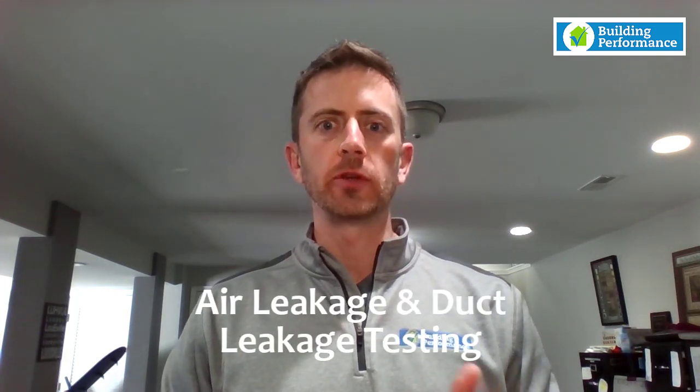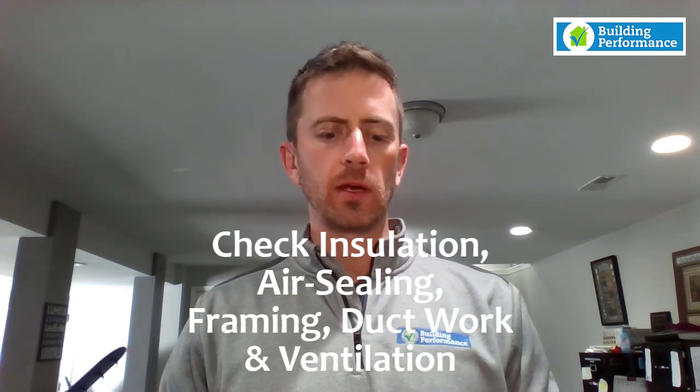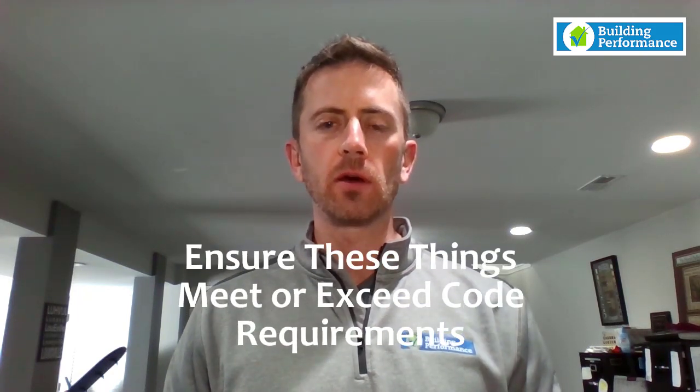What does that really mean? We do air leakage testing on homes, we do duct leakage testing on homes, we do pre-drywall inspections where we check the insulation, the air sealing, the framing, the duct work, ventilation systems and all those kind of things to make sure that they're done properly and that they meet code or exceed code.